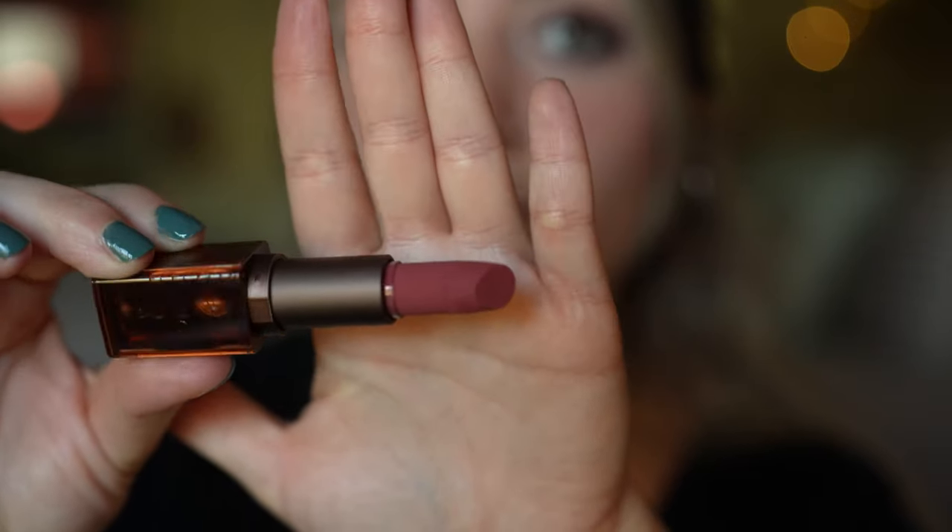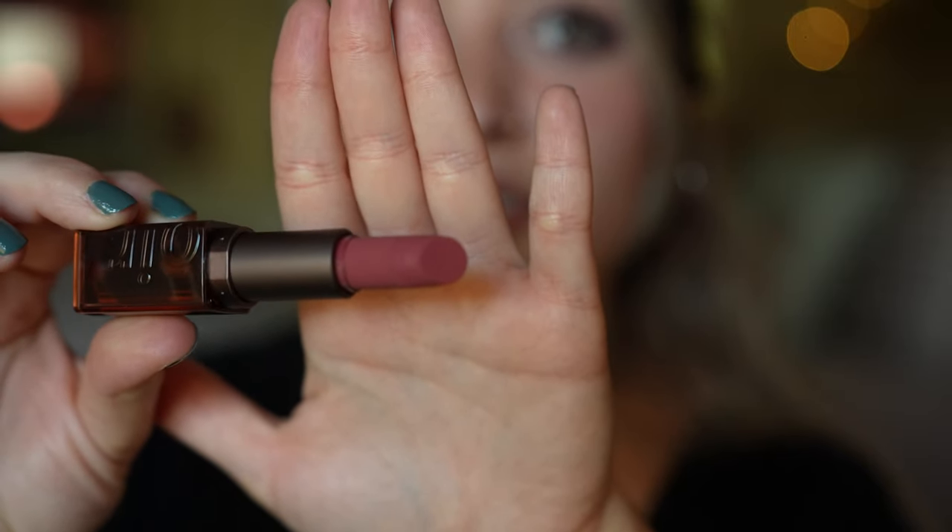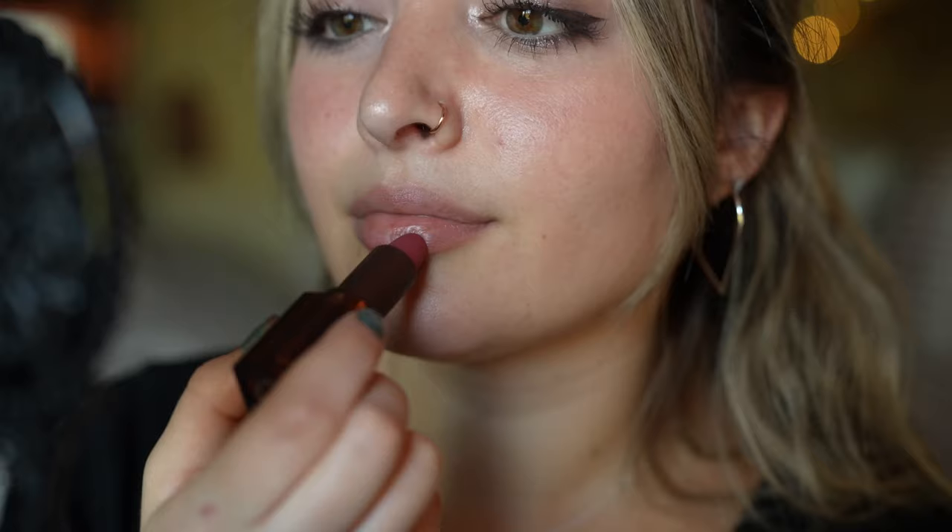We're trying Burnt first. Burnt — beautiful Burnt — this color, oh my gosh, it looks so pretty. Let's hope it translates well on my lips. Oh, and it does. Very pigmented.